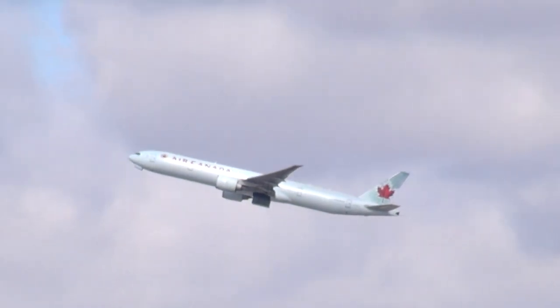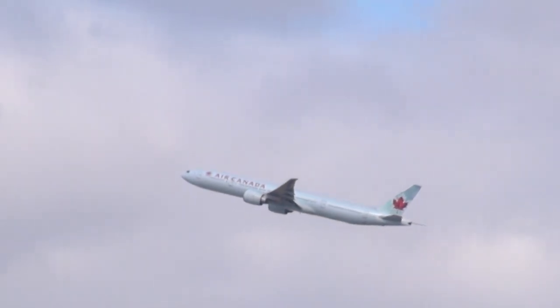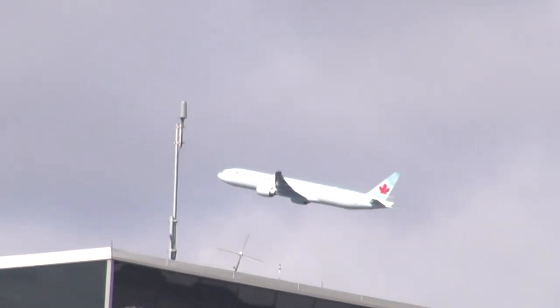Air Canada 031 Heavy, contact Pearson 128.8. Air Canada 031 Heavy, pick your 4330, exit into Charlie 2 High Speed, contact ground 121.9.